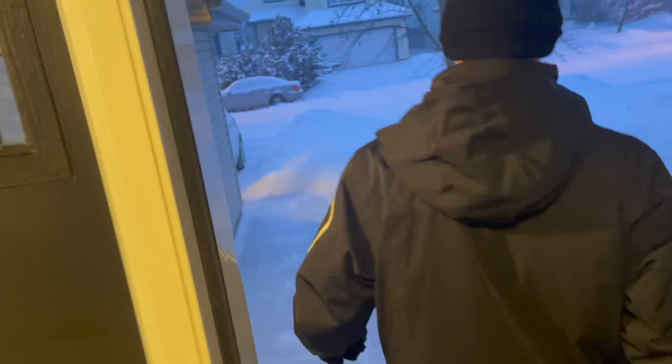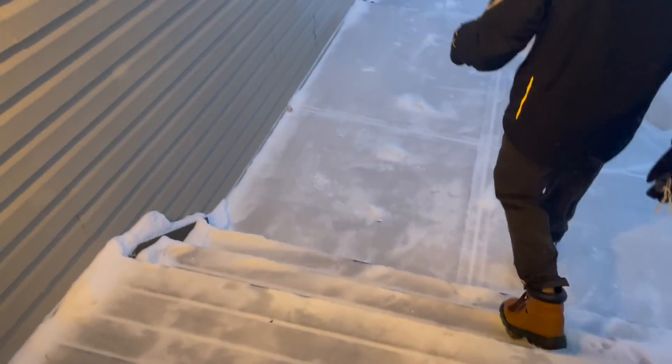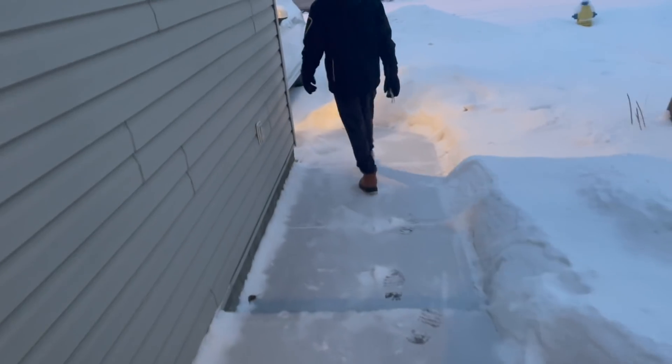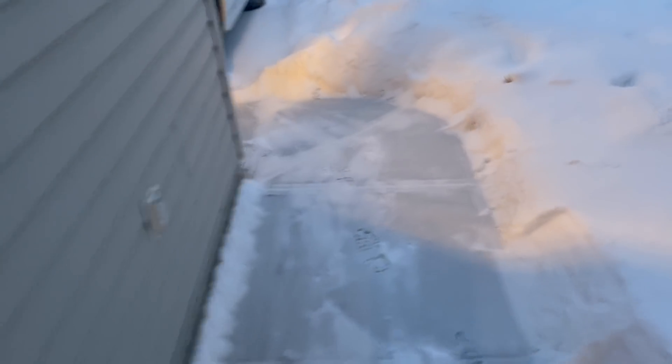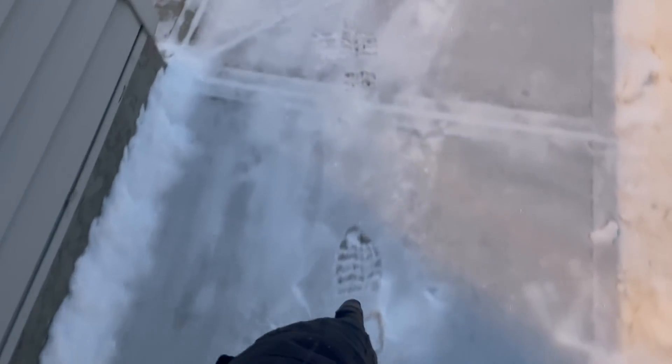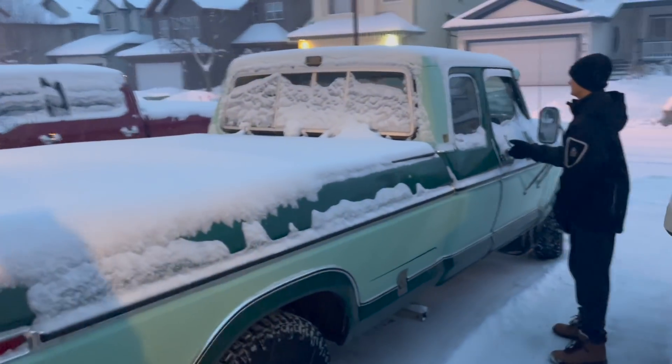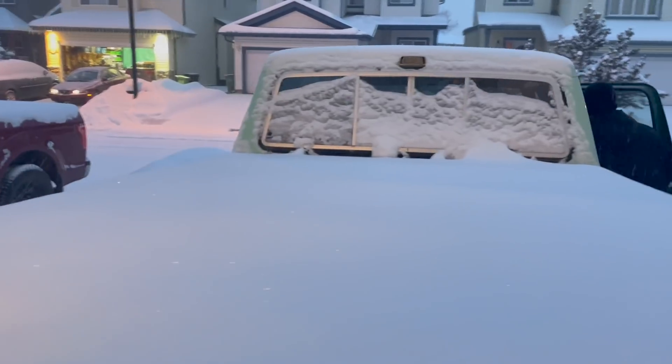Okay, you ready? Yeah. Alright, let's go brave the outdoors. I just shoveled and it's already getting dusted with snow. You've got to get it before it gets compacted down — I'll have to keep shoveling throughout the day, otherwise this turns into like styrofoam. Okay, next stop: the auction house.